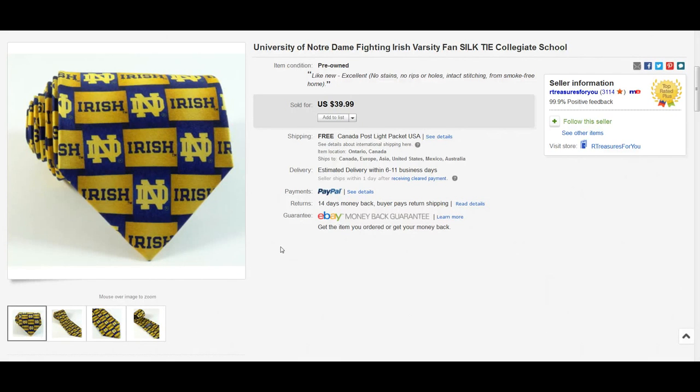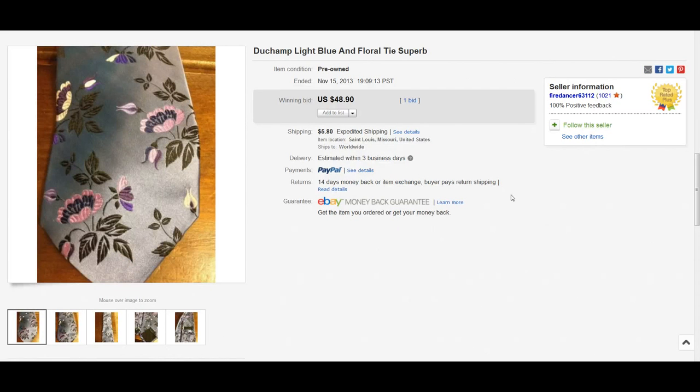Here we have a University of Notre Dame Fighting Irish silk tie. From experience, anytime you find something representing a school — whether it's pants, shirts, or ties — there are going to be people on eBay looking for specific items to wear to football games, baseball games, or whatever sporting event. There's definitely a lot of potential for profit with these types of items.